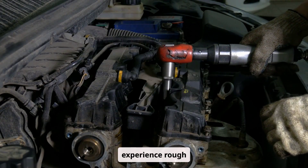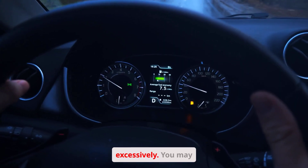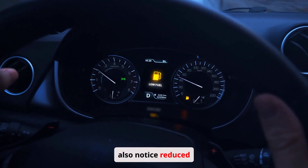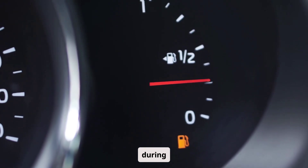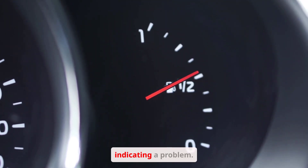The symptoms of an engine misfire are often quite noticeable. You might experience rough idling, where the engine shakes or vibrates excessively. You may also notice reduced power, especially during acceleration. The check engine light will often illuminate, indicating a problem.